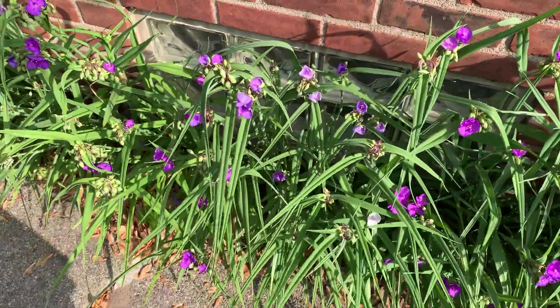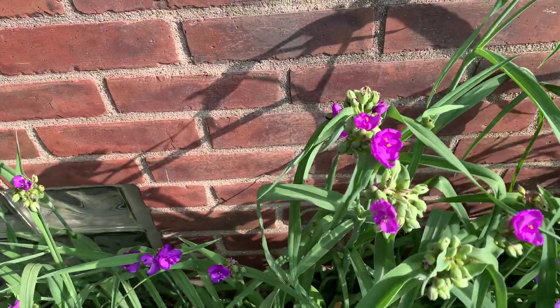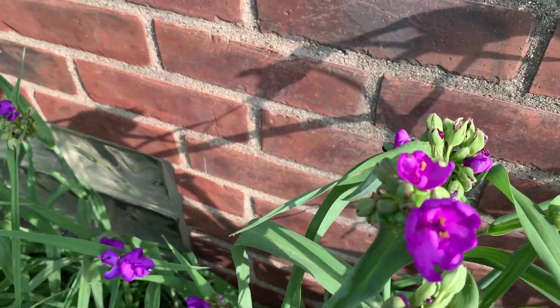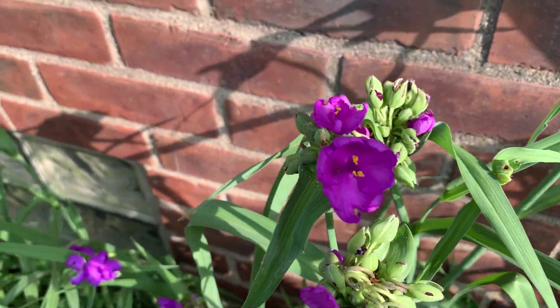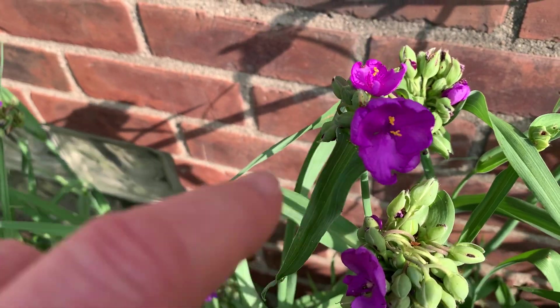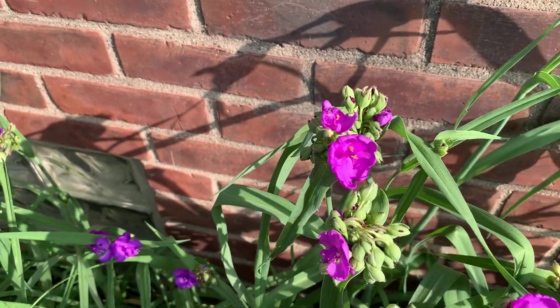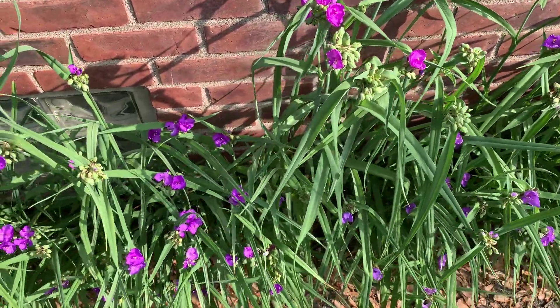They're called spiderwort because of the very fine feathery filaments at the center of the flower. We're going to get some wind here, it's going to make it harder to see. But the fine feathery filaments right in here — that's where the name comes from. It doesn't attract spiders, it doesn't provide any particular habitat for spiders.